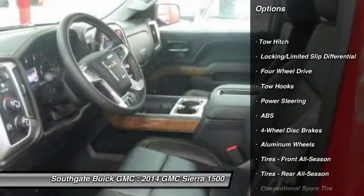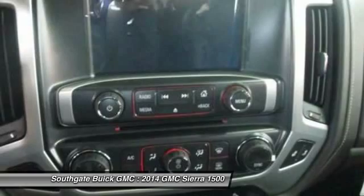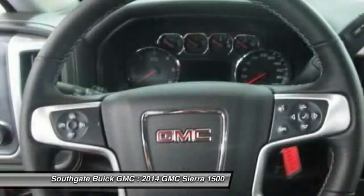Anti-lock braking system, traction control, power passenger seat, stability control, tow hitch, steering wheel audio controls, remote engine start, power steering, adjustable steering wheel, keyless entry.